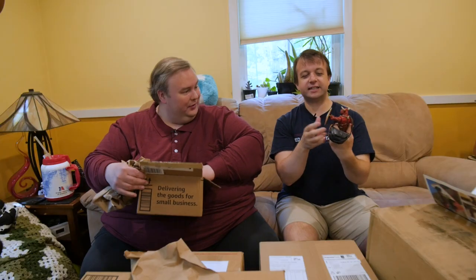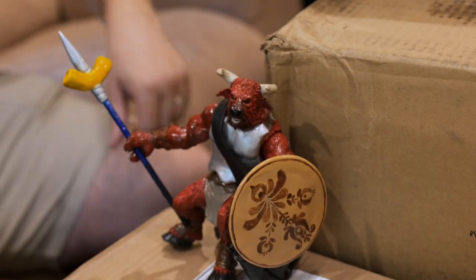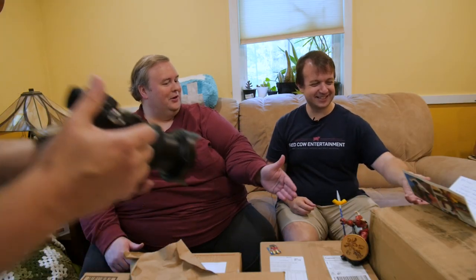Oh absolutely, it's magnetic. Yes, that's so smart. This is basically John — you're basically looking at an action figure of John Hunt. If I was an action figure, if you got drenched in some ooze in the red cow comic universe, that's me.